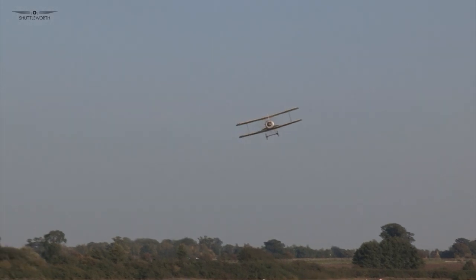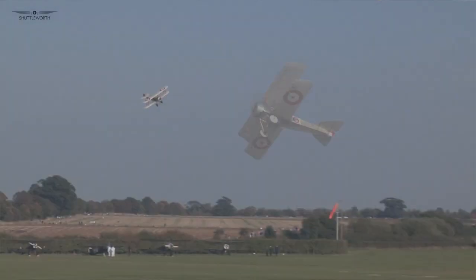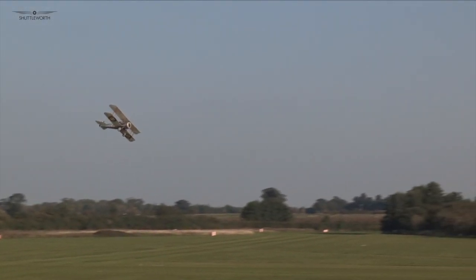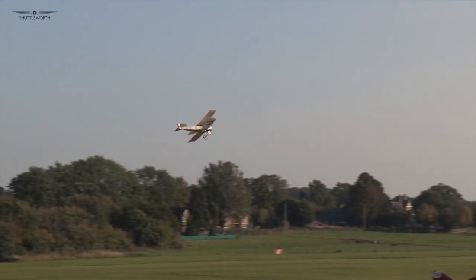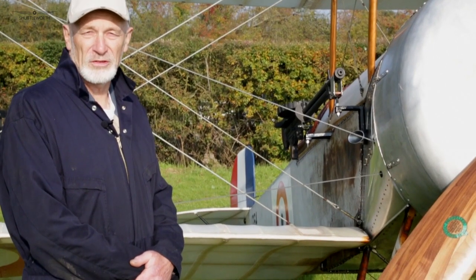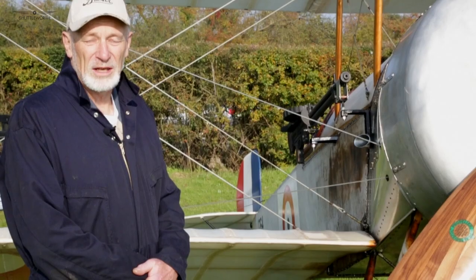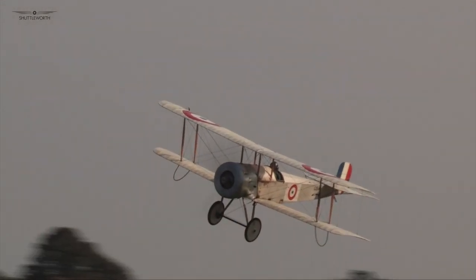The Bristol Scout is an important aircraft in aviation history. It tends somewhat to be overlooked, but at the outbreak of the war it was one of the two British aircraft that for the first time beat the French, who were acknowledged to be the best in the world. When it went to war it was not only fast but extremely maneuverable, so more than any other it was the one used to experiment with a single-seat fighter configuration.